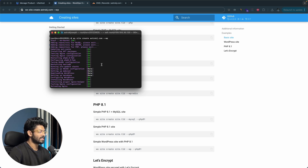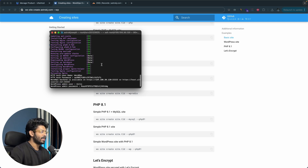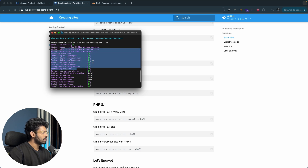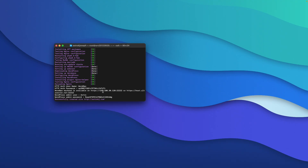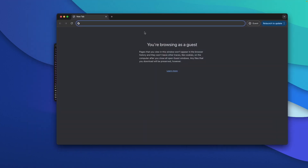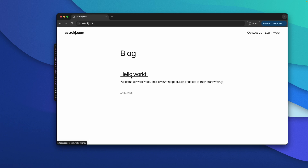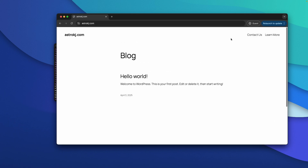The WordPress installation is now complete. You now have a WordPress website up and live on the internet, and you can access it using the provided username and password. We purchased VPS hosting and installed WordPress in less than five minutes. The logs show everything is done. After waiting about 15 minutes for DNS changes to propagate, I'll open a guest window and head to astrokj.com — and there you have it, our WordPress website is up and live with the default theme.